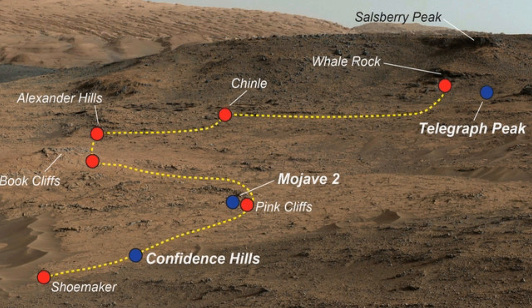These minerals have a high iron and magnesium content, making the rocks similar to volcanic rocks found in Hawaii. Silica-rich minerals were a distinctive feature a little higher up on the mountain, while quartz-like minerals were found in the sample dubbed Telegraph Peak.